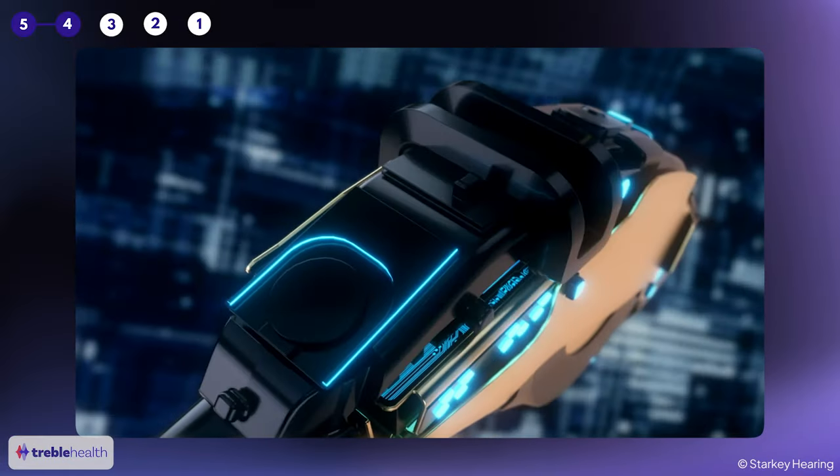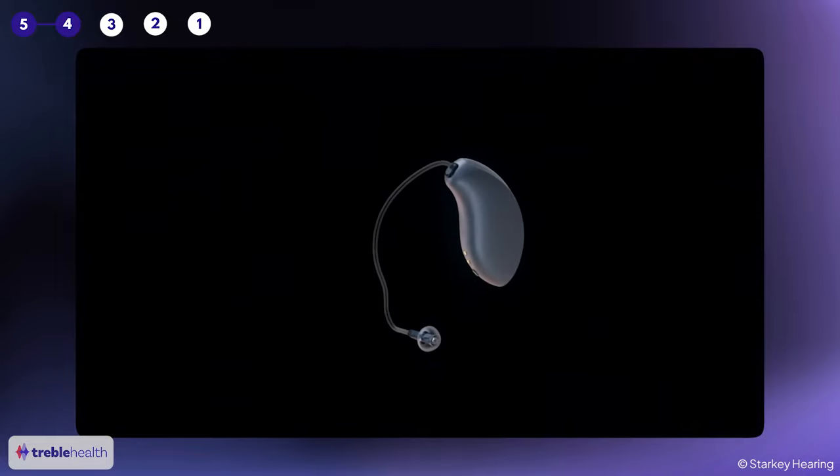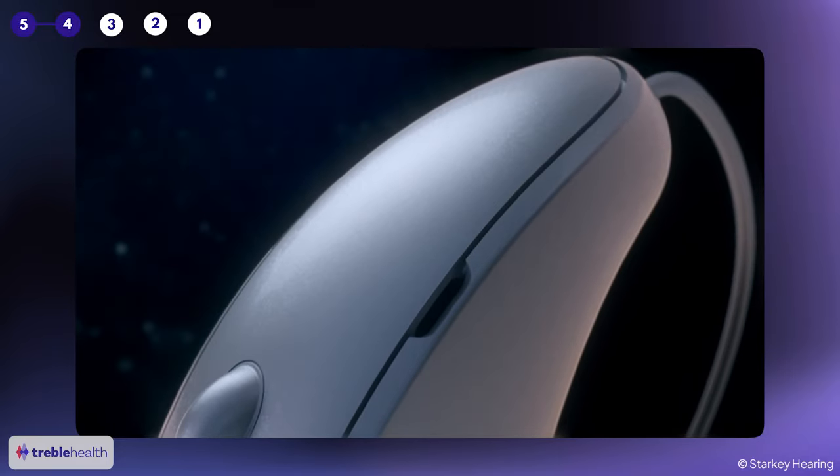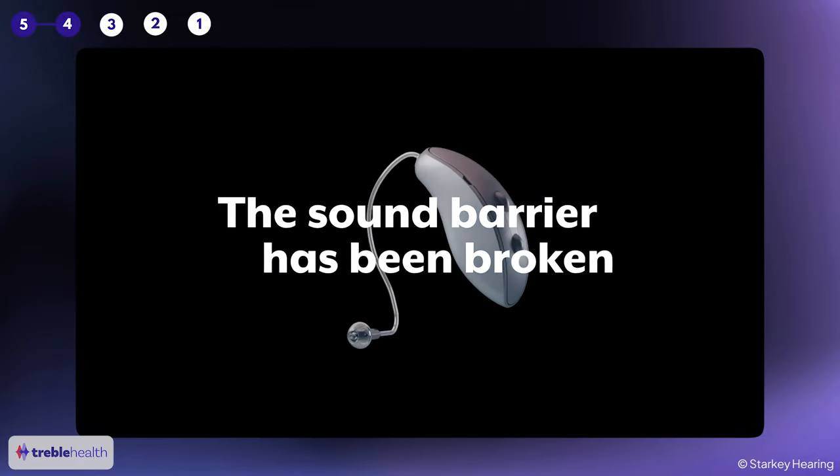It uses AI to make over 80,000 adjustments to the sound per hour. This hearing aid is uniquely good for people who like to listen to music or are musicians themselves. For people who have upgraded to this Starkey model, they tend to love it. A common theme in conversations with patients is that voices are clearer compared to some competitors. Starkey has also recently improved the wire shape of how it fits in the ear, which really wasn't so great in older models.